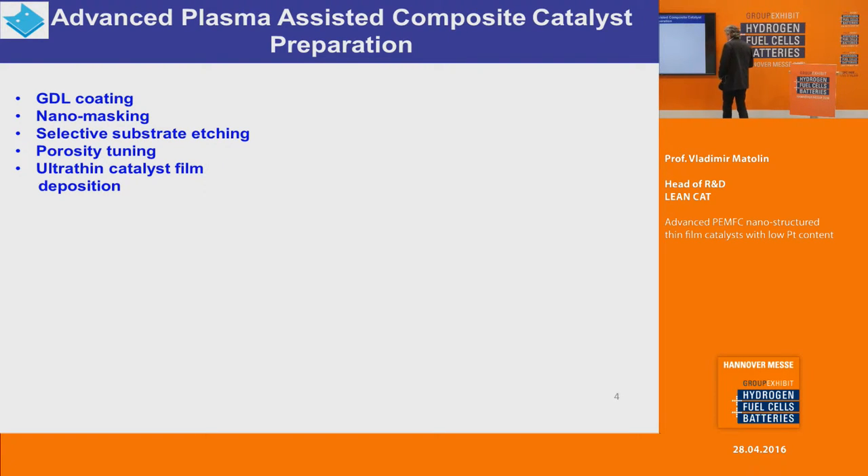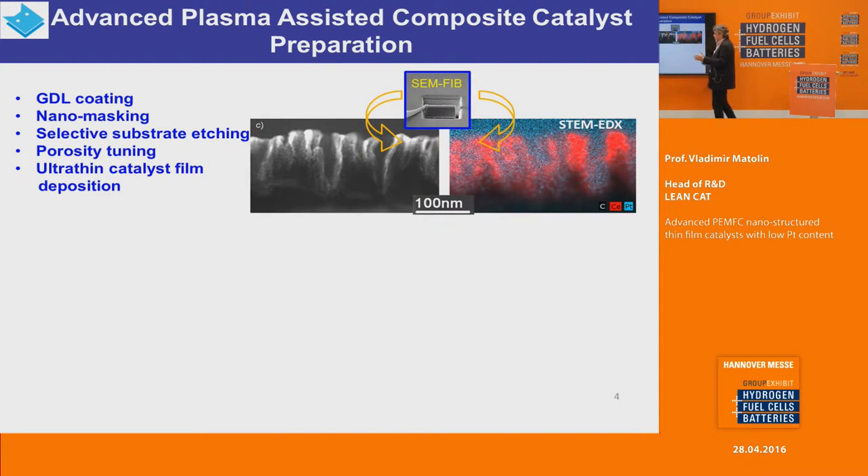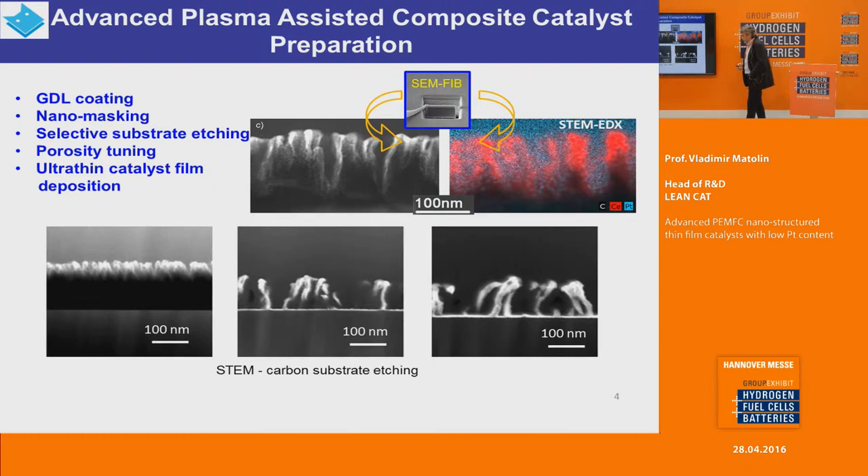What is special, and how we can ensure the porosity, is that we are using different steps: GDL coating, nanomasking, selective substrate etching, porosity tuning, and ultra-thin film catalyst deposition. You can see schematically the results here — the porosity is ensured by etching of nano-holes into the carbon substrate and the deposition of catalyst, in this case cerium and platinum, inside. By changing the parameters we are able to tune the porosity from a small pore structure all the way to very efficient etching, which can create nano-noodles coated with catalyst.